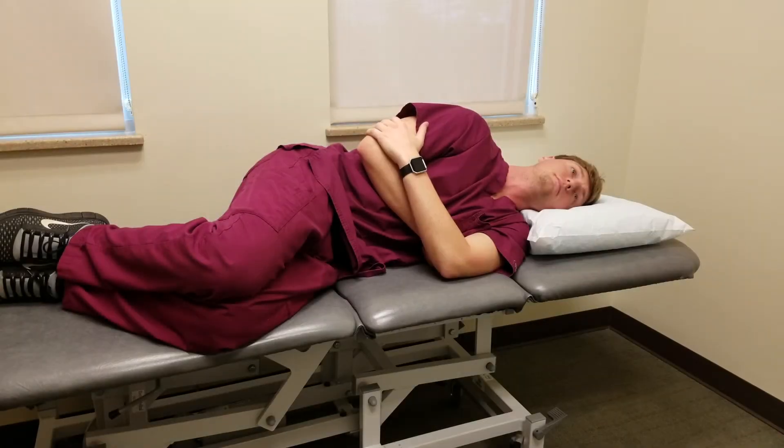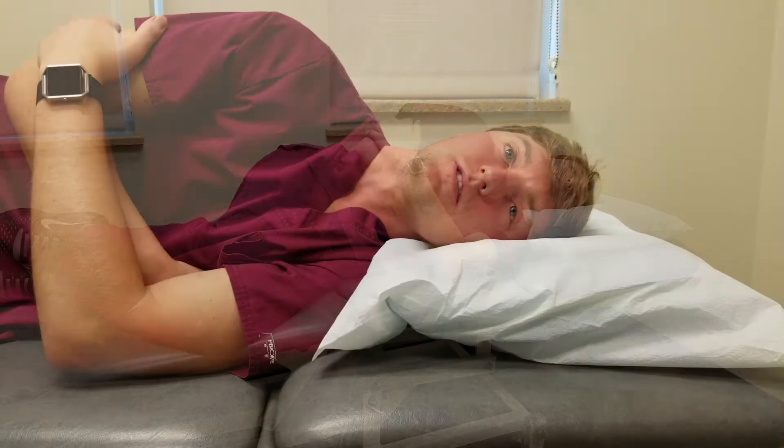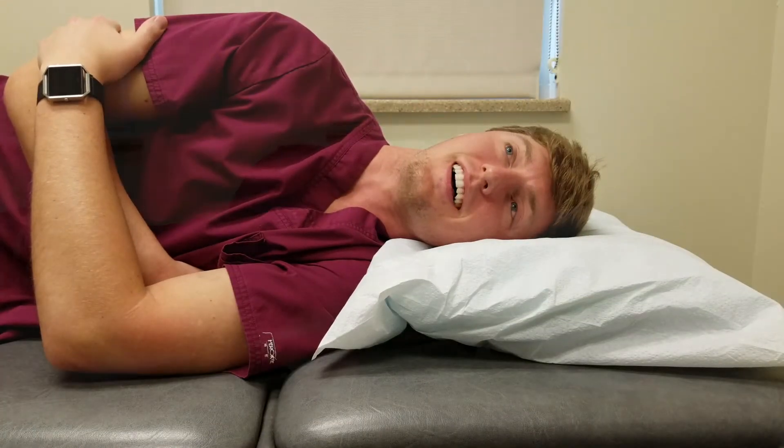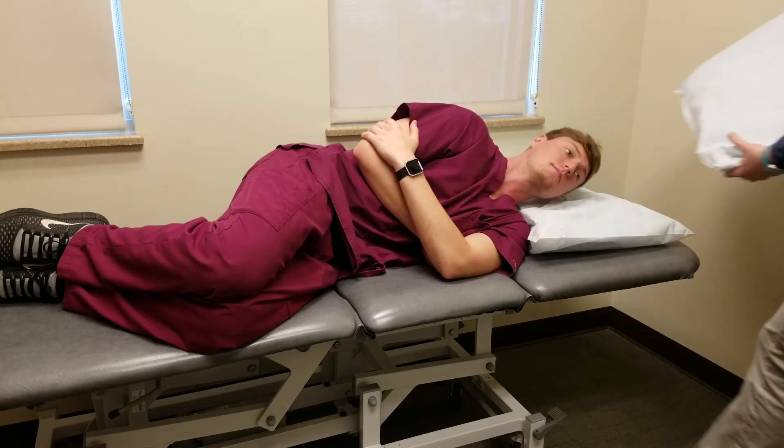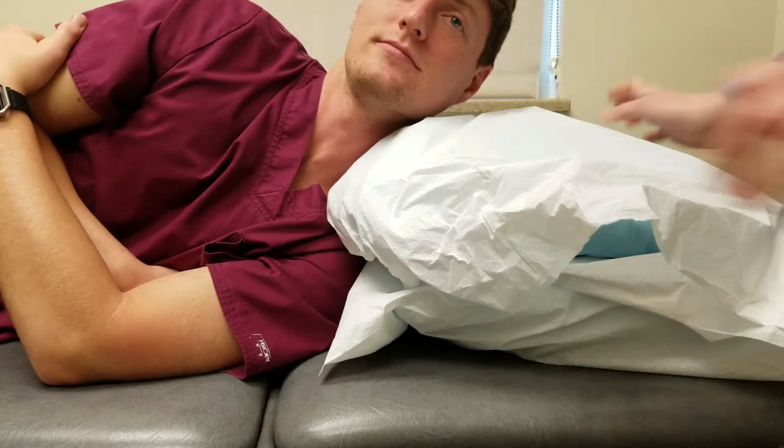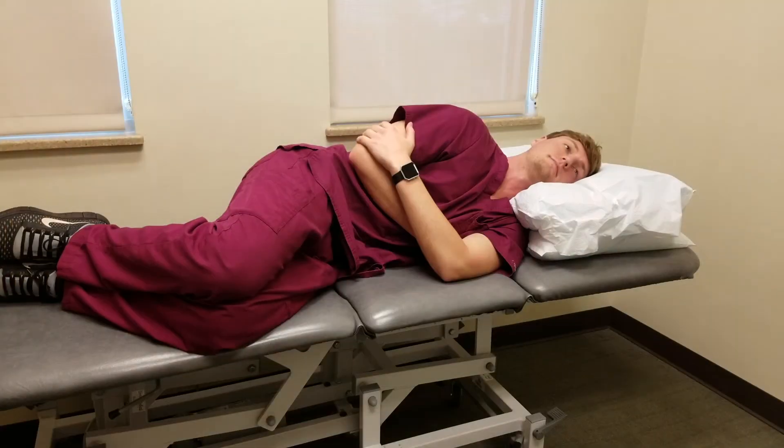For side sleepers, it is common to lay on your side and complain of neck pain due to insufficient neck support. Often, one pillow — as you can see from our model — is not enough head and neck support, and the head and neck are too close to the bed. Having two pillows will put the spine in a more neutral alignment, which is more comfortable for the head and neck.